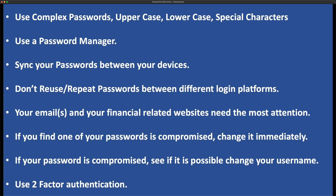Here's a list of things to remember when talking about passwords. First, use complex passwords with upper, lowercase, and special characters. Next, use a password manager and sync your passwords between your devices. Don't reuse or repeat passwords between different login platforms. Your email and financial-related websites need the most attention. If you find out one of your passwords is compromised, please change it immediately.